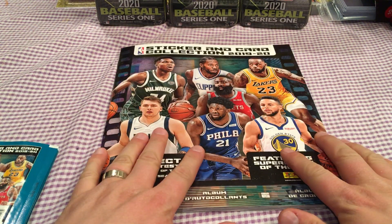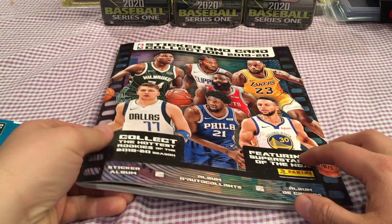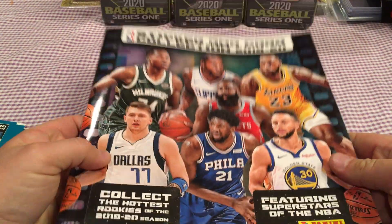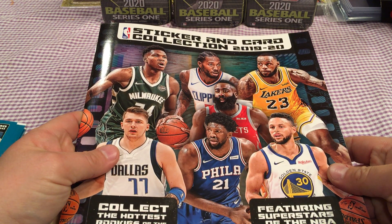Hello YouTube, SketchOnTo75 here with a new product — whoa, sticker book. This is the Panini 2019-2020 NBA sticker book and card collection.